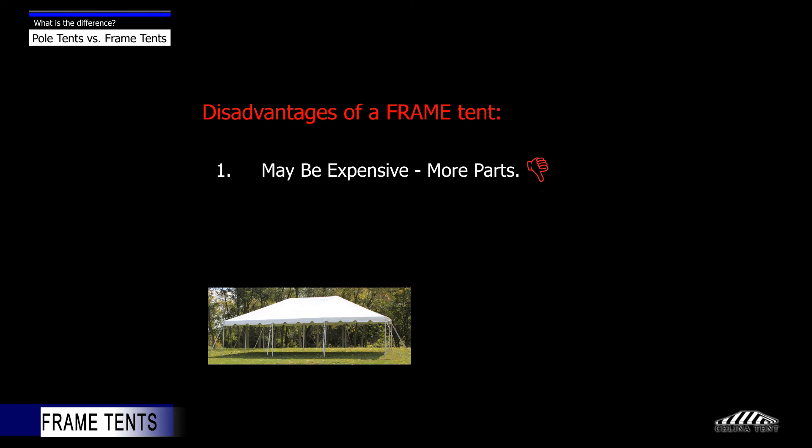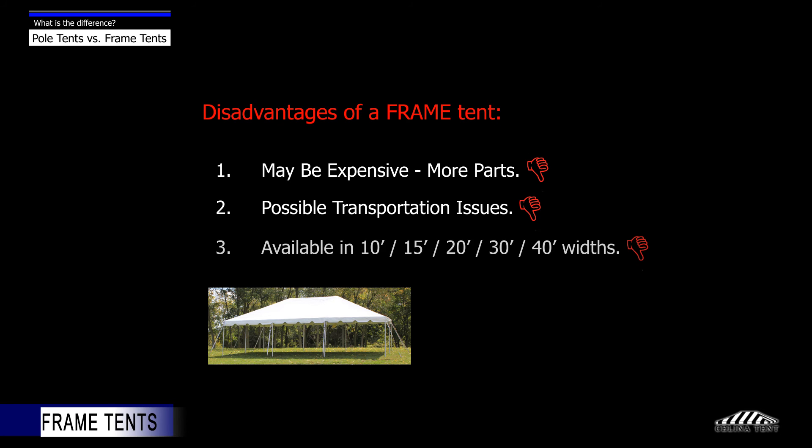Disadvantages of a frame tent include: frame tents are typically more expensive to purchase, they are more labor intensive to install, and therefore installation costs are usually greater as well. Depending on the width of the tent, the length of the tubing can cause material storage, handling, and transportation issues. Frame tents are only available in widths up to 40 feet.